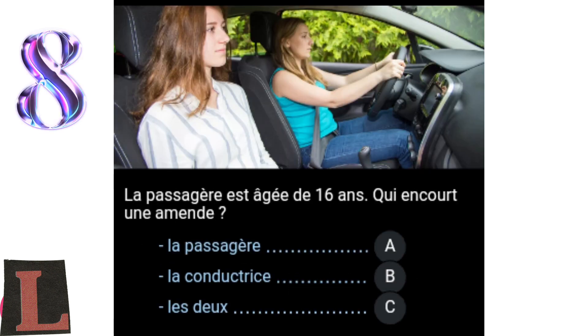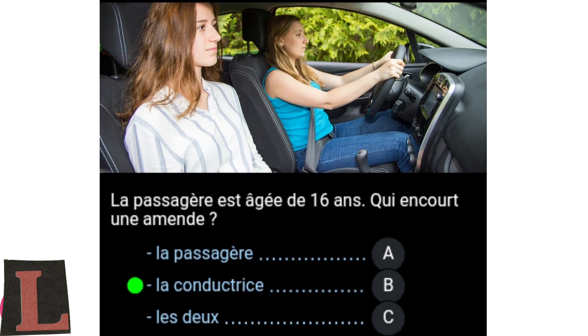Question 8: The passenger is 16 years old. Who faces a fine? The passenger, A. The driver, B. Both, C. The driver is always responsible for minor passengers he carries. The passenger under 18 did not wear a seat belt. The person driving must ensure that minor passengers are wearing a seat belt. It is therefore the driver who faces the fine of 135 euros.